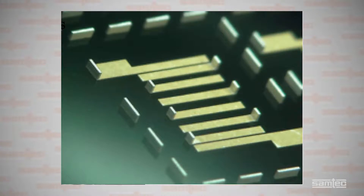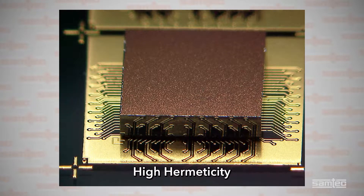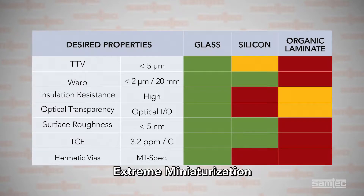Steve, why is glass so important in advanced packaging? Glass core technology is a strong candidate for use in RF applications because it has excellent electrical insulation, low dielectric constant, high hermeticity, low warpage, and high resistance to corrosion. Compared to silicon and organic substrates, glass has superior performance and material characteristics that are exceptional, and extreme miniaturization capabilities.